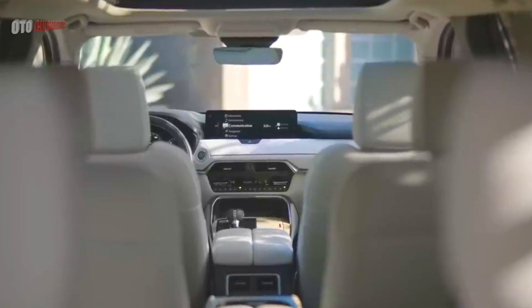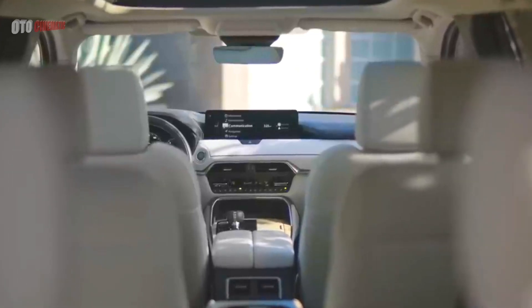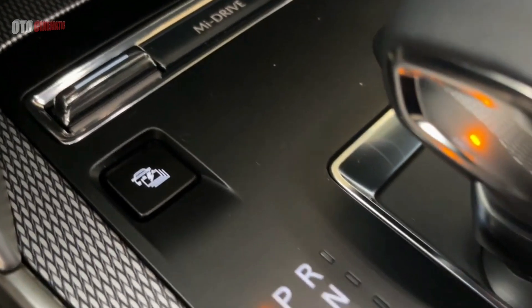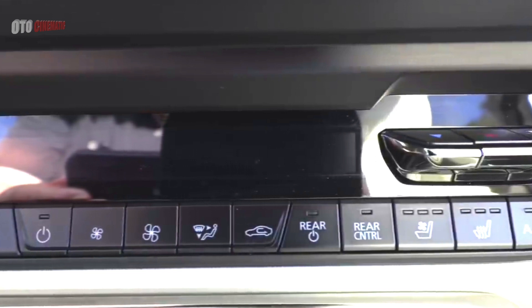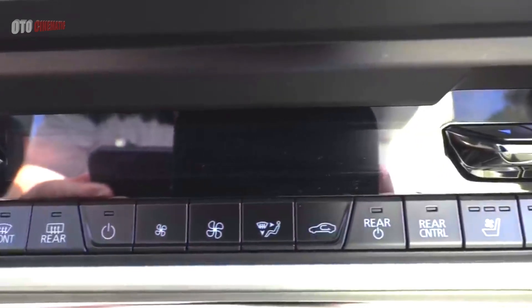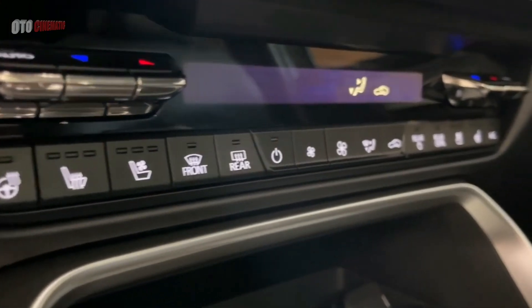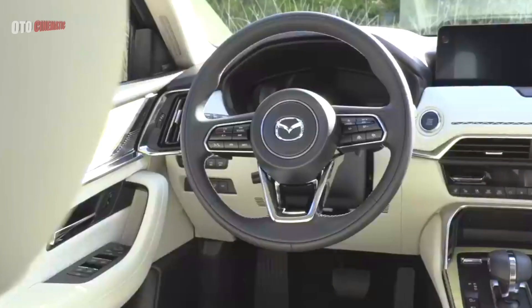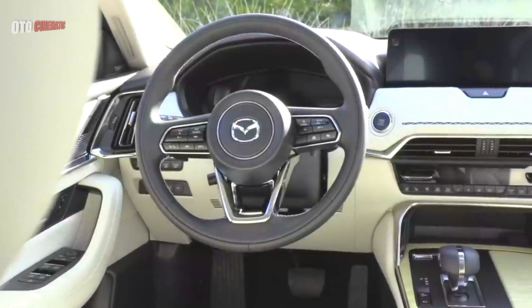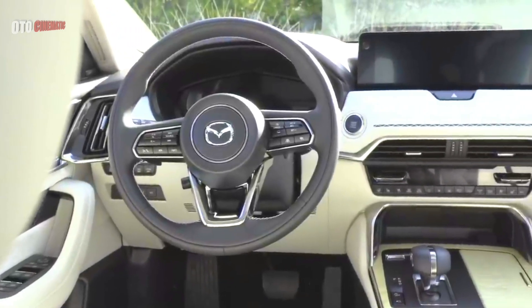A 7-inch LCD instrument panel display, automatic climate control, 8-speaker sound system, and an 8-way powered driver's seat are standard. Heated front and second-row seats and a 12-speaker Bose system are available in higher trims. Cup holders for those in the back, along with separate ventilation outlets and an available USB-C port for the third row, will ensure the comfort of all passengers.